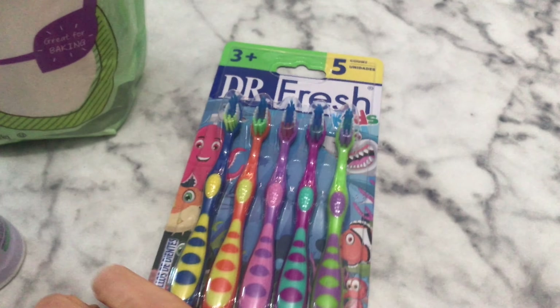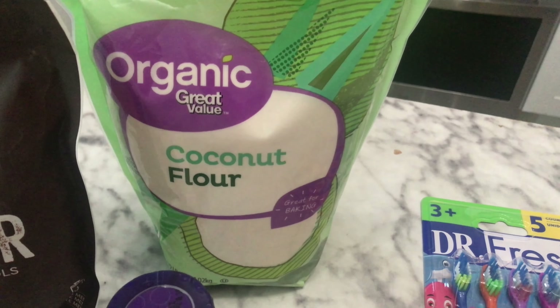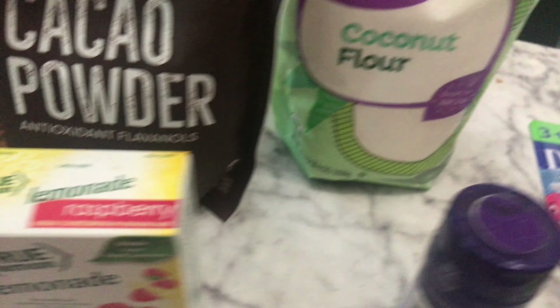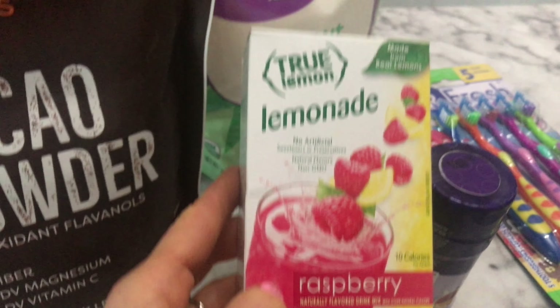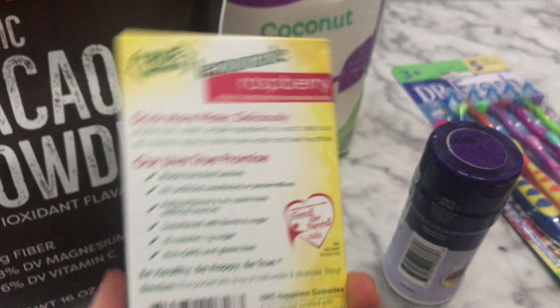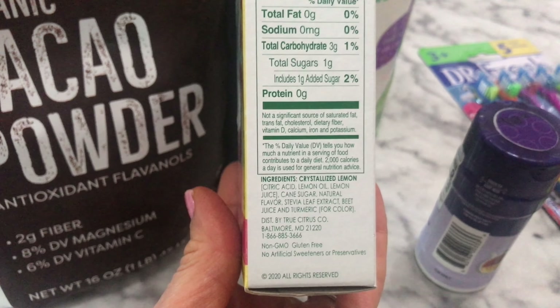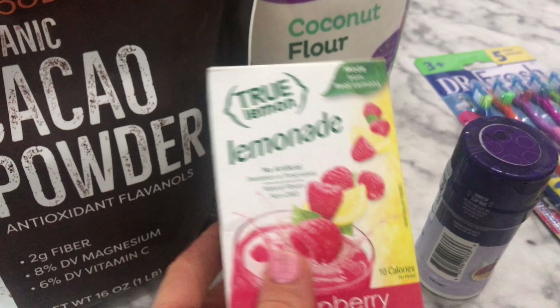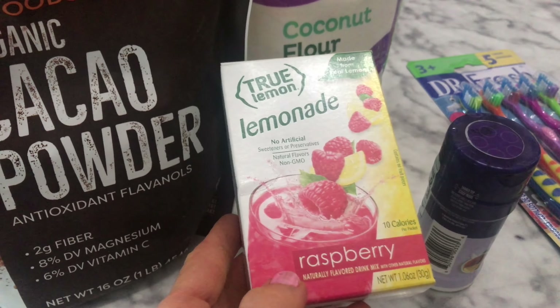I was just needing some more toothbrushes for my kids, and some coconut flour — I've been working on a bagel recipe that uses this, and also need it for some more Trim Healthy Mama baking blend. And then stocking up on some stevia. My daughter really likes these in particular, so I got some more for her. You really have to watch a lot of the flavors anymore as many have added cane sugar — it's one gram per stick and I'm okay with that. Just a fun way to stay hydrated.